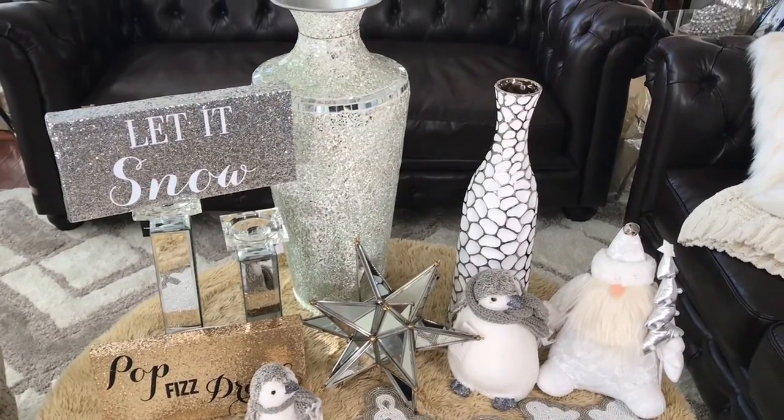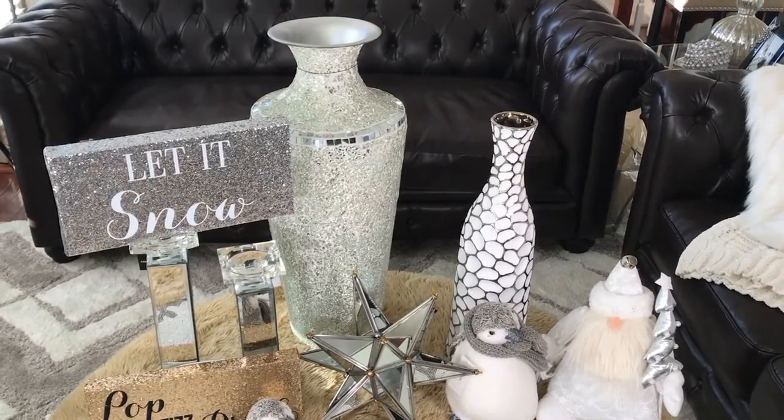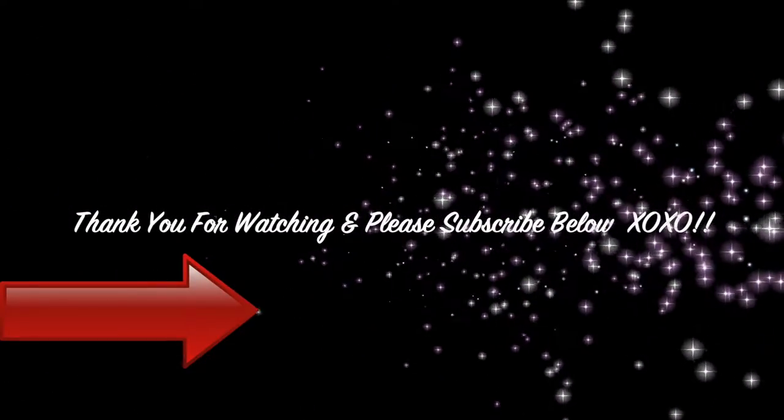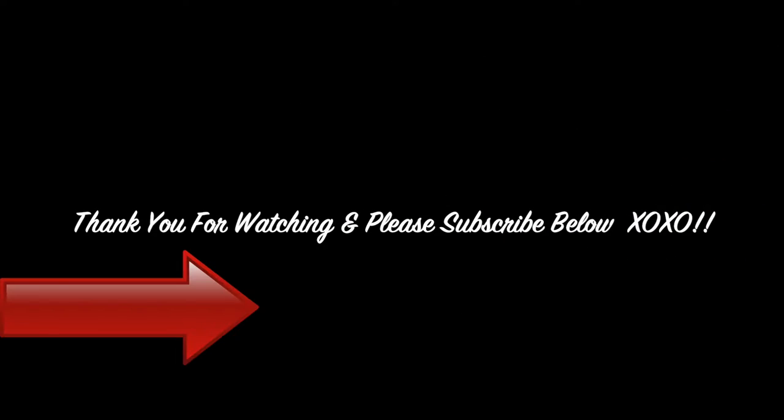I hope you enjoyed this haul! If you have not checked out my other hauls, they will be linked at the end of this video. Thank you for watching — please give this video a thumbs up, leave a comment below, and don't forget to subscribe!